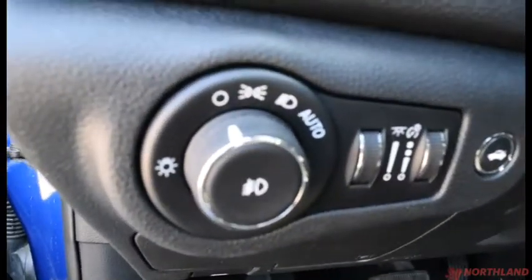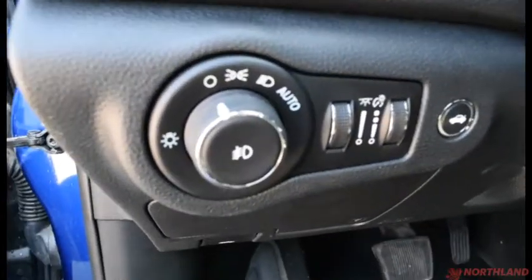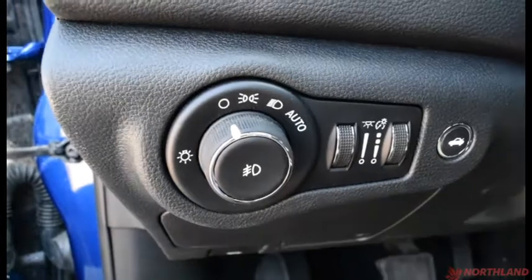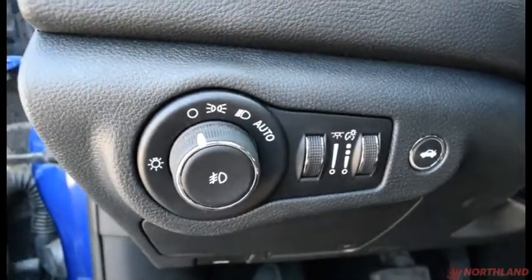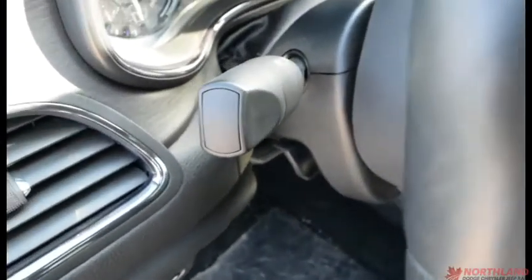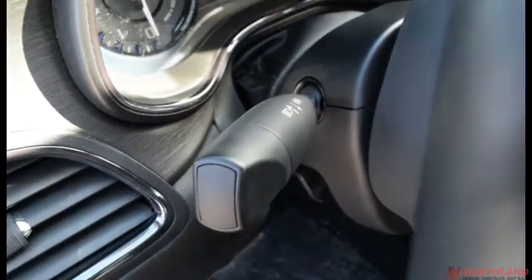Right here we do have the controls for our lights — off, on, daytime running lights, and auto, as well as our fog lights if you press it in. We have our in-cabin light control here and also the button for the trunk right there. Right over here we do have our high beam control and our windshield wipers.